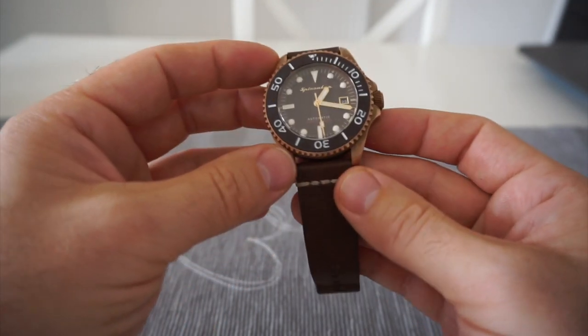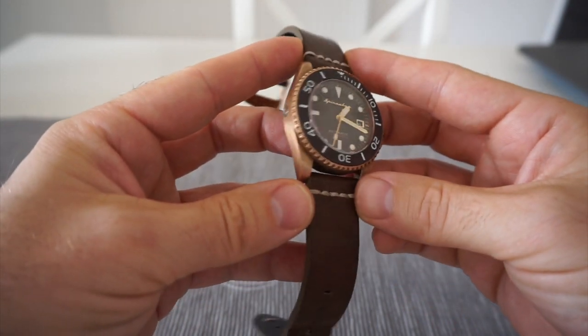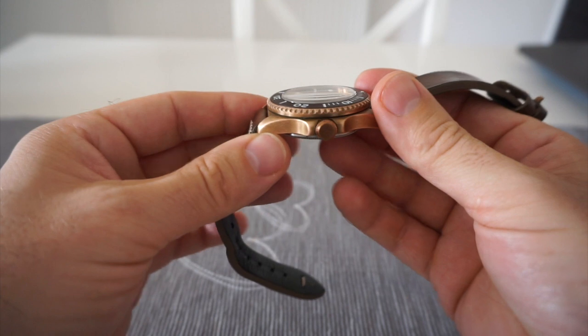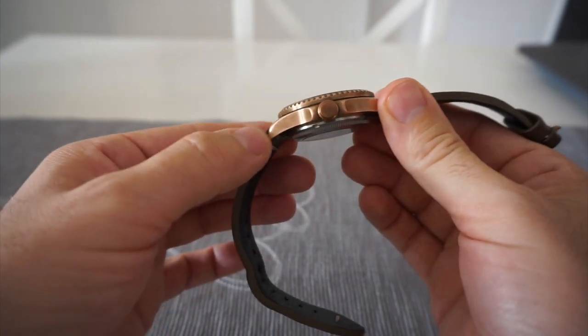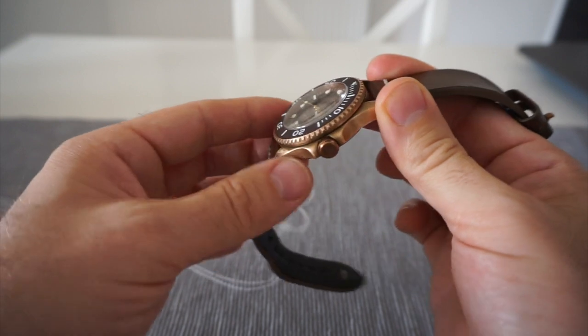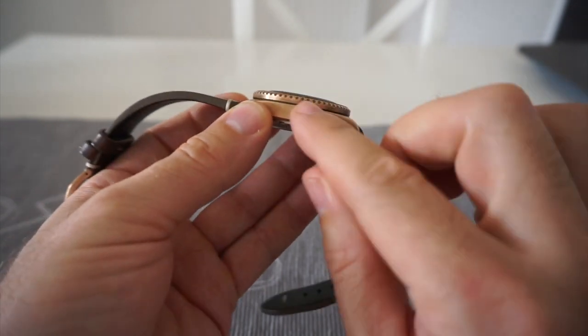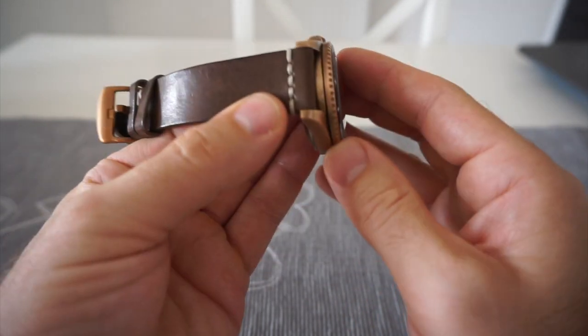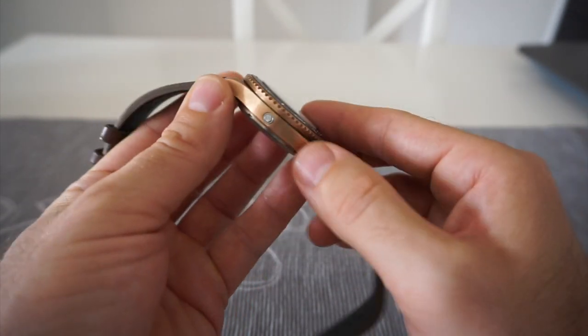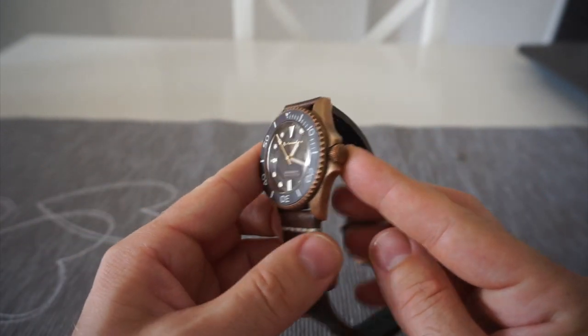It's a bronze case watch, so that means it's going to change over time — the patina of the actual bronze will darken and sometimes you can get a patchy kind of look to it, like you can see here it's darker in some areas than others, but it just adds to the beauty of it.